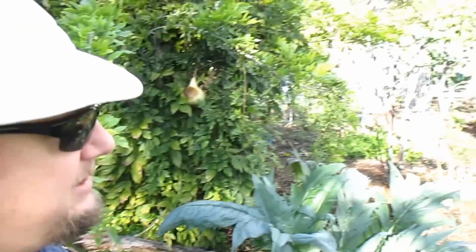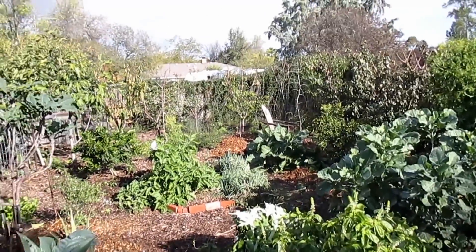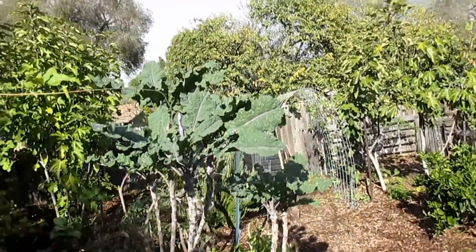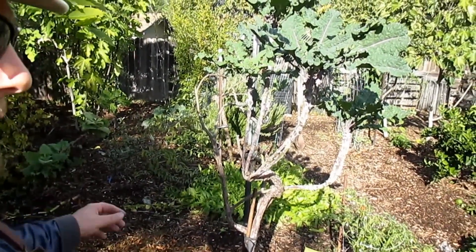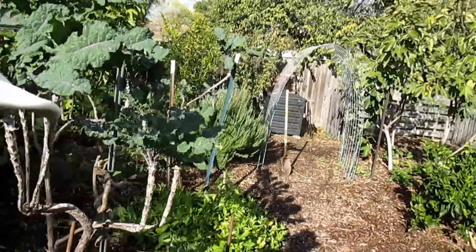If you're fortunate enough to start gardening on a piece of property that's already clean and you don't have to worry about all the debris like I did, you could go straight to lasagna gardening as a means to not disturb the soil food web, smother out weeds and grass you want to take out, and feed all of that back into the soil.